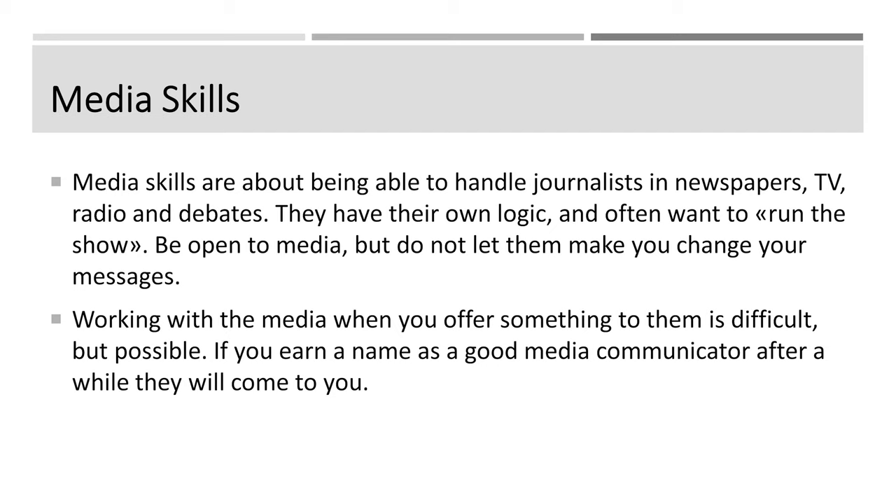Journalists may have their own logic, and often they want to run the show. My media strategy has always been that I would like to set the agenda myself, and therefore I'm quite open to media. But don't let them make you change your messages. If you're opposed to their interpretation, go back and say, that's not what I mean — I mean this. When you offer the media something, it is sometimes difficult, but it is possible. If you earn a name as a good media communicator, after a while you may find that they come to you, and then you're much more free to communicate what you want.